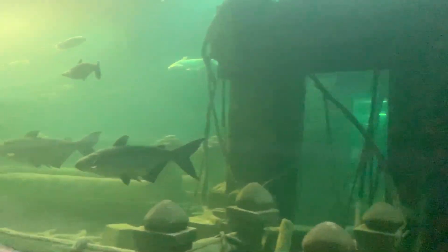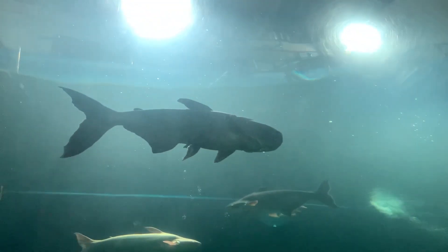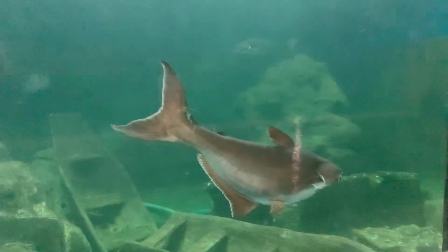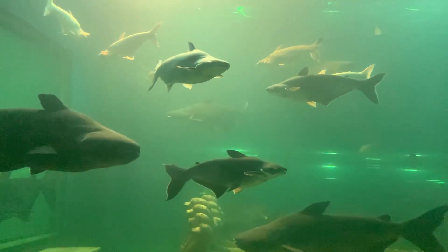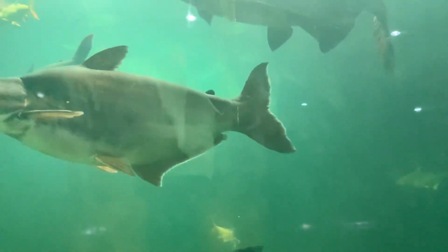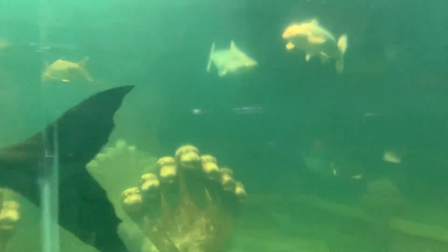This is a little tank here with fish on both sides — this is a big fish. It's actually kind of scary if you think about swimming in a lake and these things are swimming around with you.